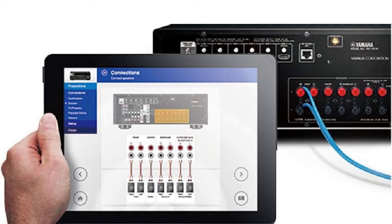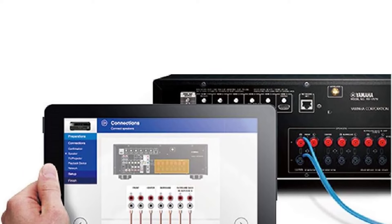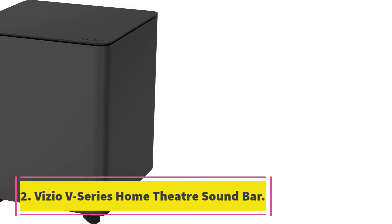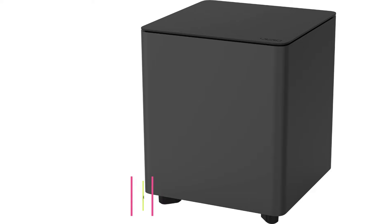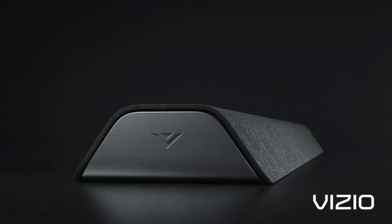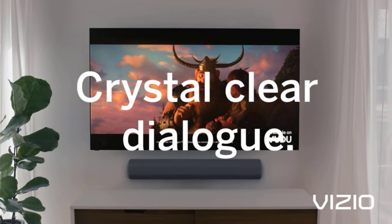Cons: Bluetooth can be a bit finicky in terms of connectivity. Also, the speaker design, while sleek, might not blend seamlessly into every living room decor. Number 2: Vizio V-Series Home Theater Soundbar. Key specs: 5.1 channel configuration, low-profile design, 6 speakers including a 4.5-inch wireless subwoofer, HDMI ARC, and Bluetooth connectivity. The Vizio V-Series Soundbar elevates your home theater experience with its sleek design and booming sound.